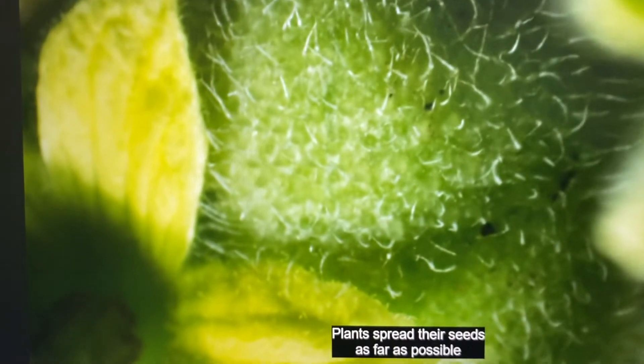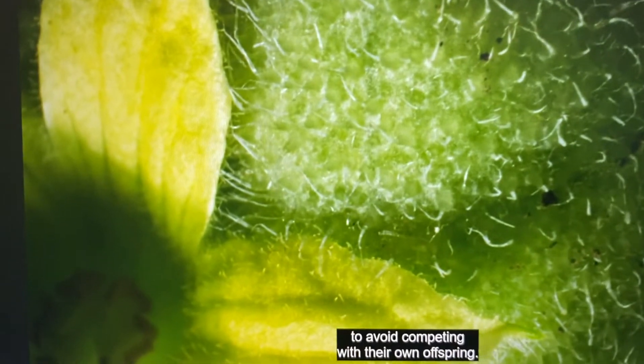Plants spread their seeds as far as possible to avoid competing with their own offspring.